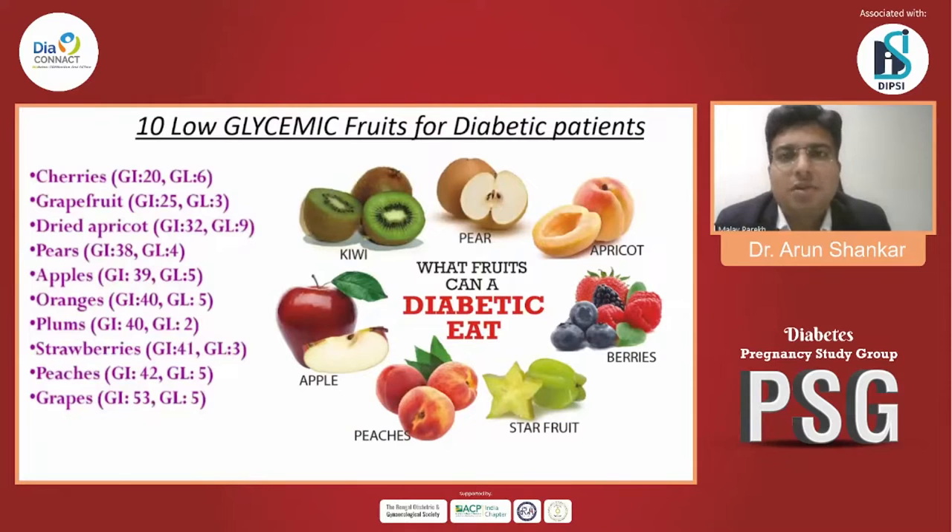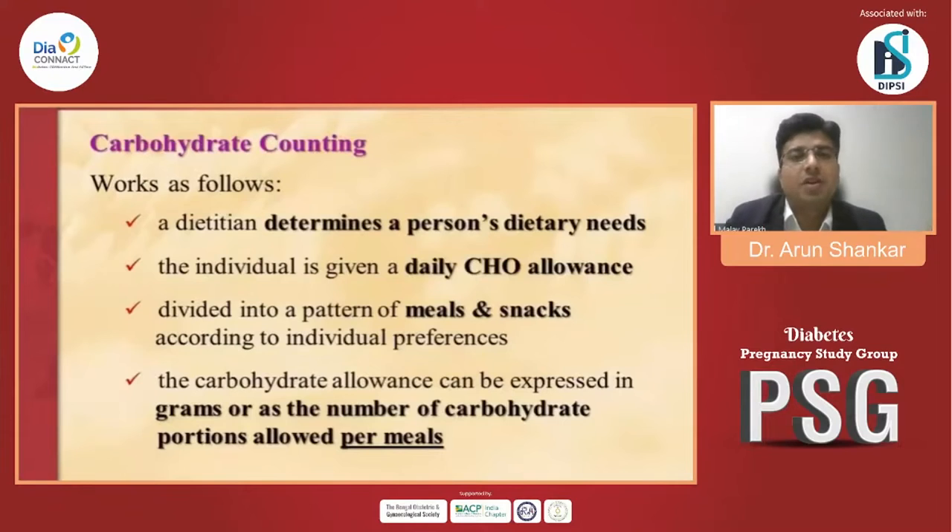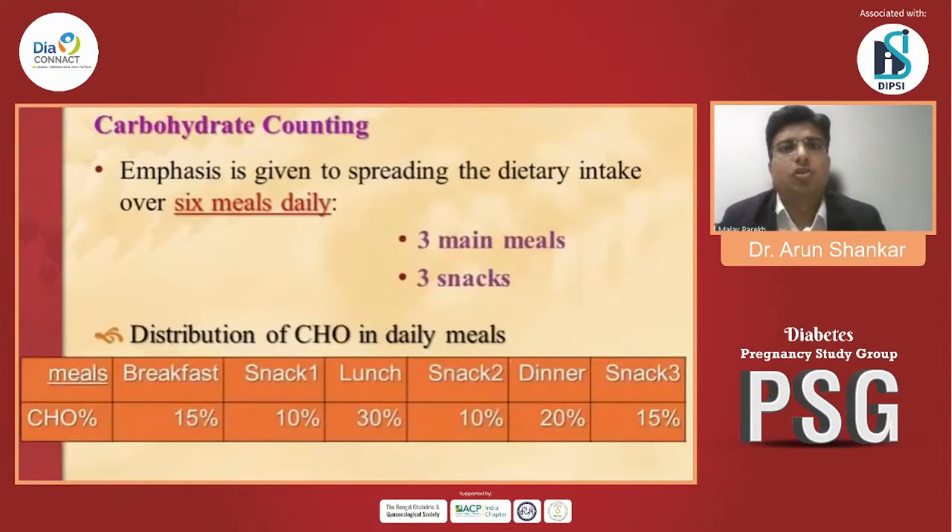The 10 low glycemic fruits for diabetic patients are: cherry, grapefruit, dried apricot, pears, apples, orange, plum, strawberry, peach, and grapes. A dietician determines a person's dietary needs, giving a daily carbohydrate allowance expressed in grams or number of carbohydrate portions per meal. Total 6 meals per day: 3 main meals and 3 snacks. Distribution: breakfast 15%, snack 1 at 10%, lunch 30%, snack 2 at 10%, dinner 20%, and snack 3 at 15%.